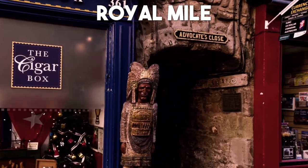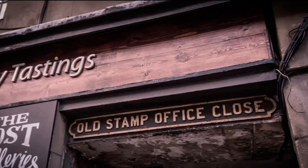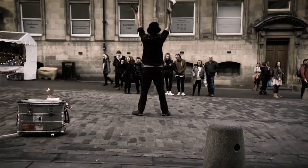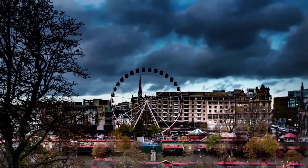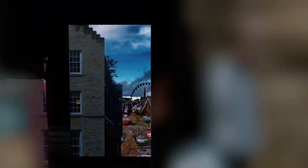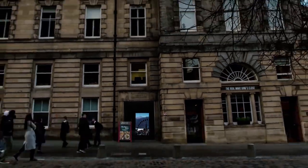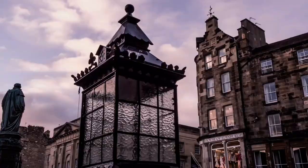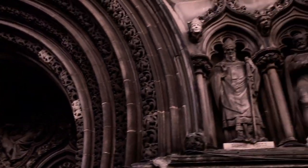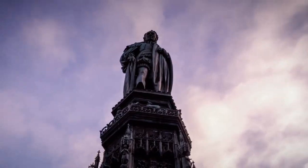Number 12: Royal Mile. Explore the heart of Edinburgh's Old Town by strolling along the iconic Royal Mile, a vibrant street that connects Edinburgh Castle with the Palace of Holyrood House. This historic thoroughfare is lined with charming shops, pubs, and historic landmarks, offering a unique glimpse into the city's rich history and culture.